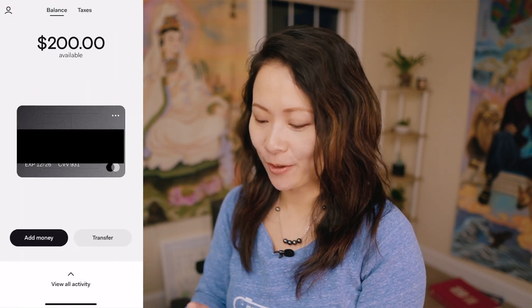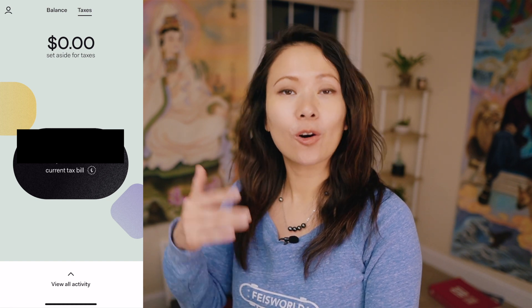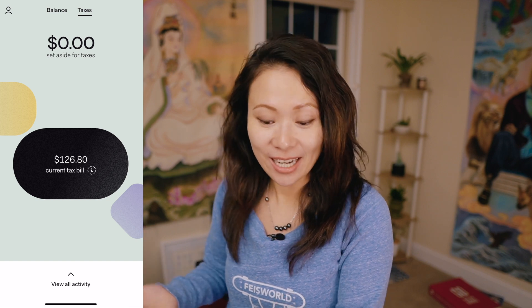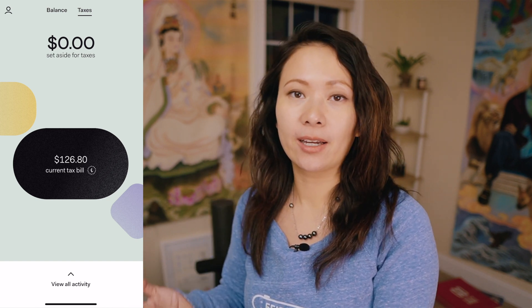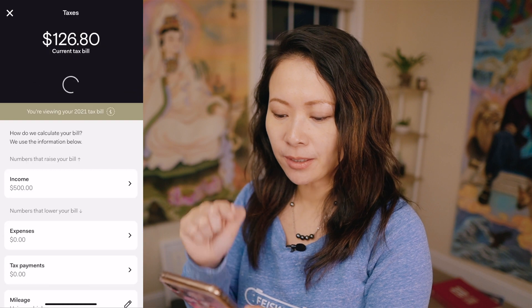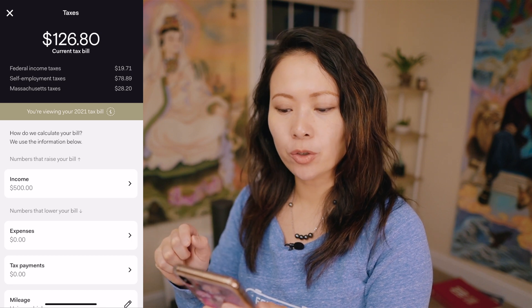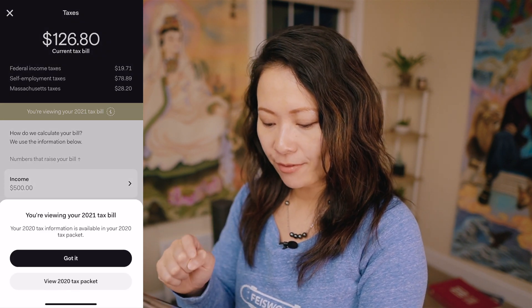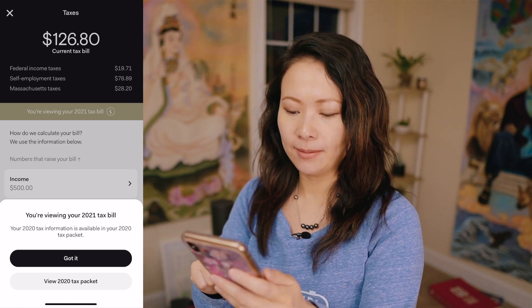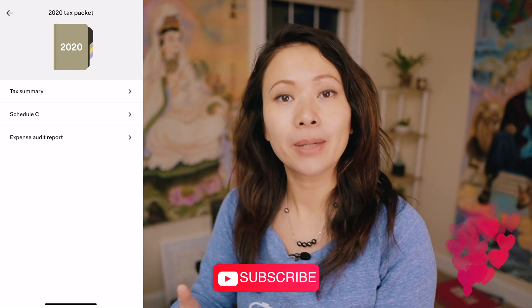Now since we're at the beginning of 2021, most of you don't have a lot of income or expenses tracked yet. However, I'm going to show you sample data — to protect my personal financial data — of what my 2020 looks like. I'll go to taxes, hit the current tax bill button, and there's a banner that says I'm viewing my 2021 tax bill. I'll click on that and select the option to view the 2020 tax packet.